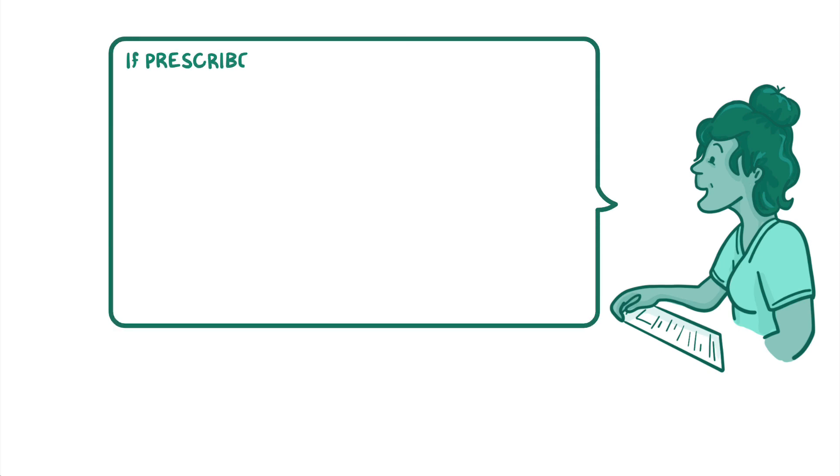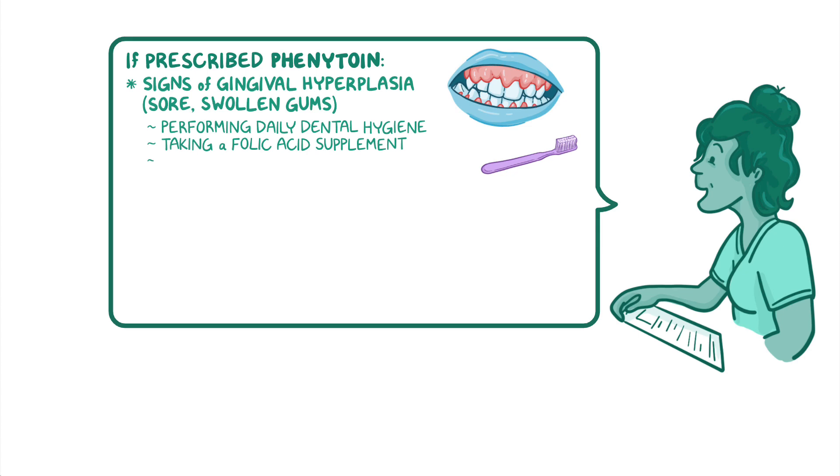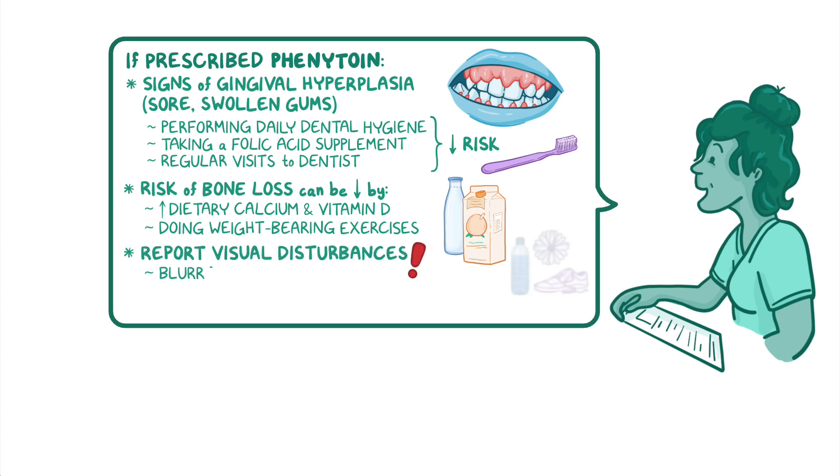If your client is prescribed phenytoin, teach them how to recognize signs of gingival hyperplasia such as sore, swollen gums, and explain how performing daily dental hygiene, taking a folic acid supplement, and regular visits to the dentist can decrease the risk. Also explain how the risk of bone loss can be reduced by increasing dietary calcium and vitamin D, as well as doing weight-bearing exercises as tolerated. Lastly, advise your client to report visual disturbances such as blurred vision, nystagmus, or diplopia.